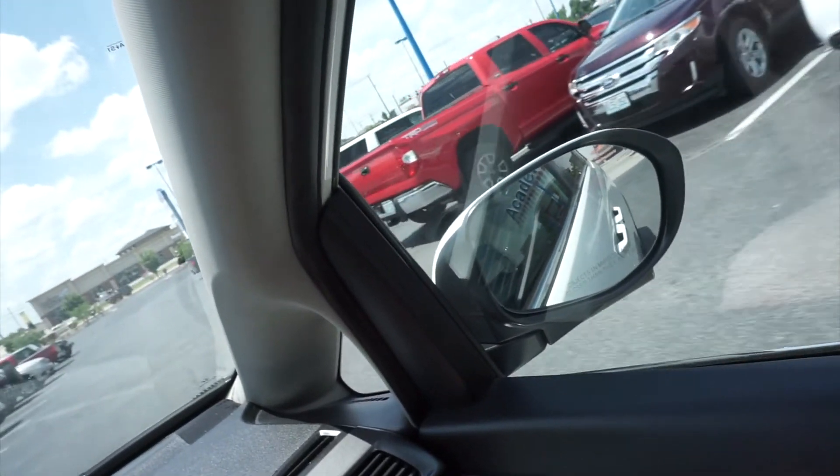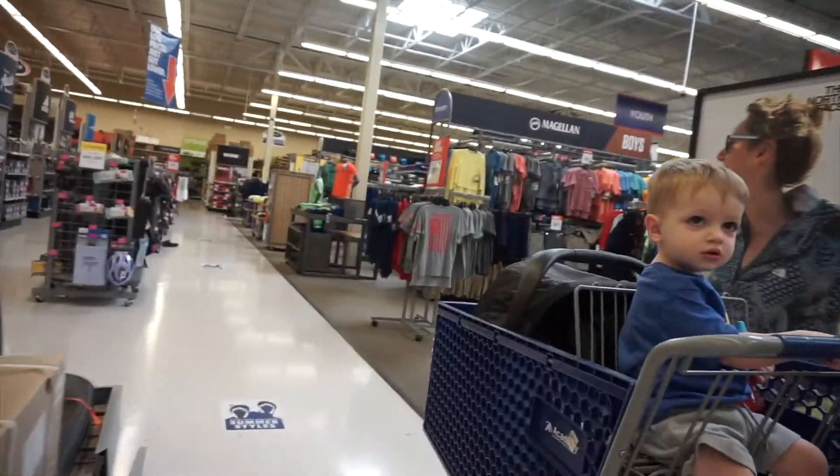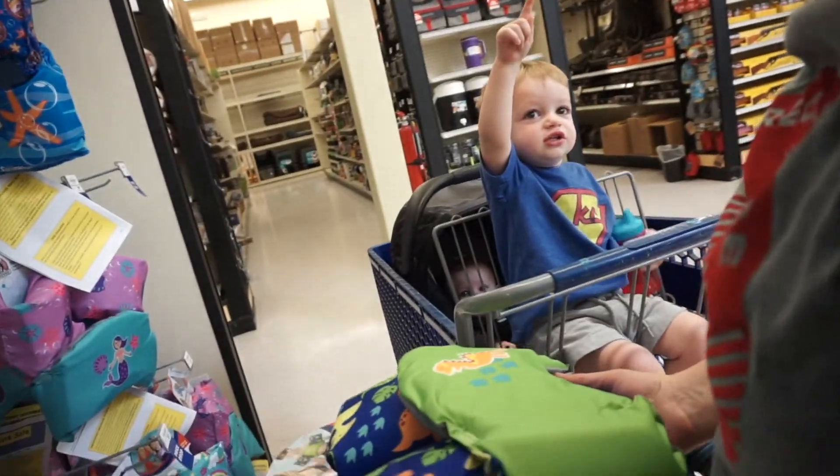I'm gonna go take a shower and get un-sweaty, which in the summertime for me isn't really a thing — I just get less sweaty and then more sweaty. That's just how it is. We went to Academy Sports and I got a cheap pair of sunglasses, and we got Cal a floaty for swimming. Now we're at my mom's house — we're gonna swim, hang out, they're smoking and grilling. It's gonna be a good day, so I'm switching over to the GoPro and going to have some fun outside.